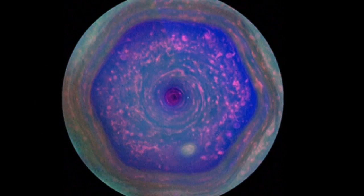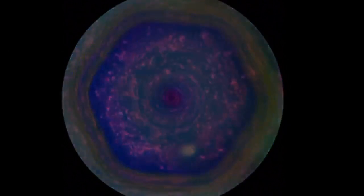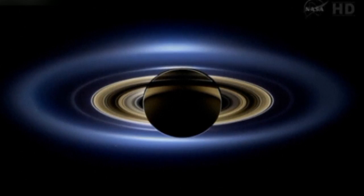Spanning about 20,000 miles across, the hexagon is a wavy jet stream of winds with a rotating storm at the centre. Scientists from the Cassini imaging team said the storm around the pole is about twice the size of the largest hurricane recorded on Earth, and there is no weather like it anywhere else in the solar system.